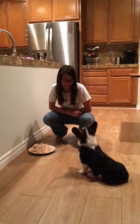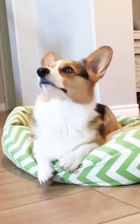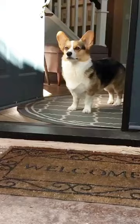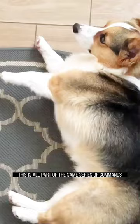Another variation of this exercise is working on impulse control in every context by placing your dog in a stay and releasing them. This is all part of the same series of commands we just went over: eye contact, stay, release.